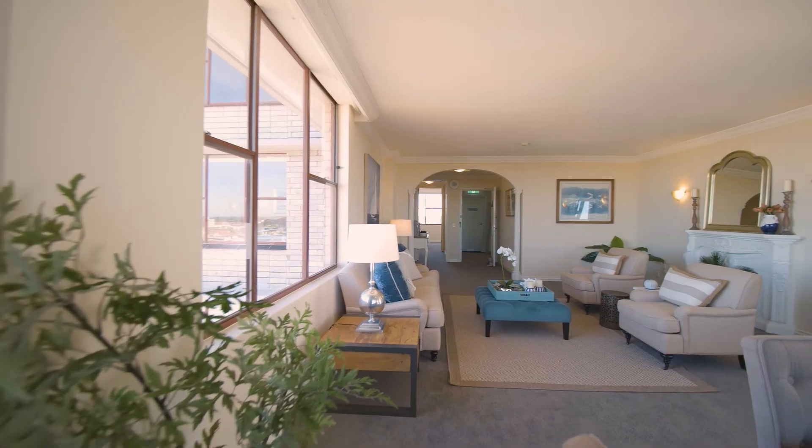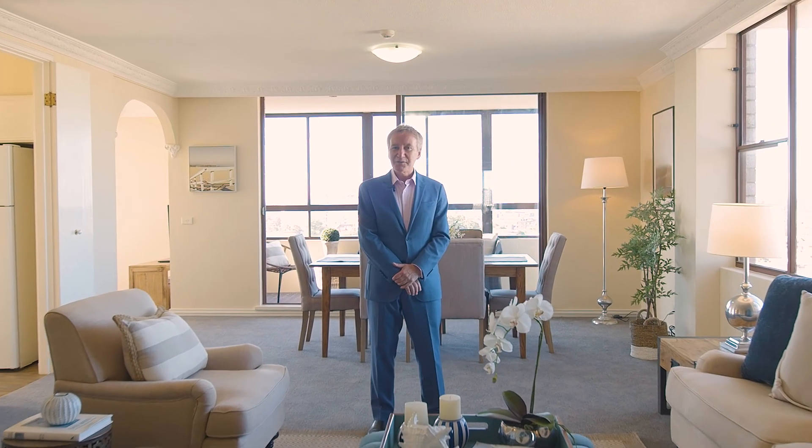Live Life Grand with space and convenience in one of Neutral Bay's signature buildings. I hope you've enjoyed the video and I look forward to seeing you at one of our open inspections.